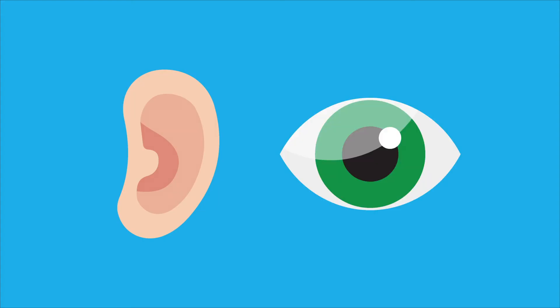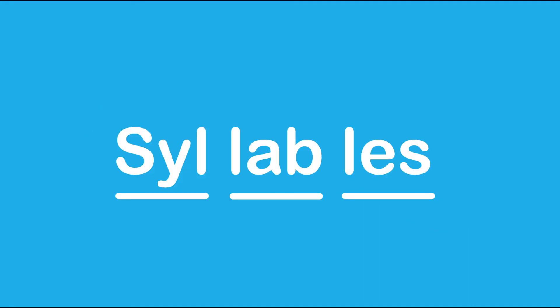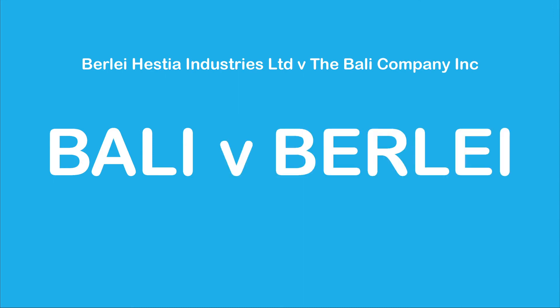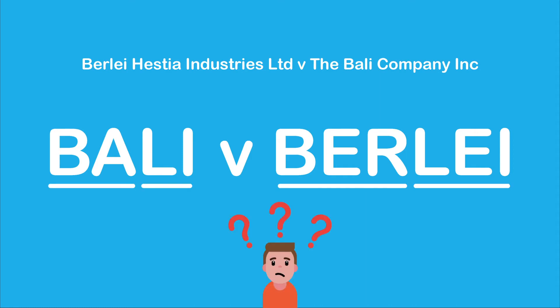Both the sound and the appearance of the marks will be considered. The court will look at the possibility of slurred pronunciation, distortion of the words through the phone, and how the syllables of the words sound. For example, it was found that 'Barley' sounded deceptively similar to 'Burly.' The marks were not visually alike but phonetically they sounded similar enough that a consumer would likely be confused between them.